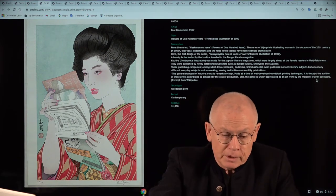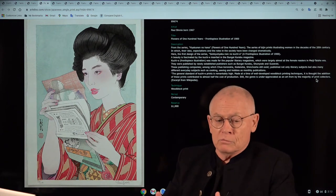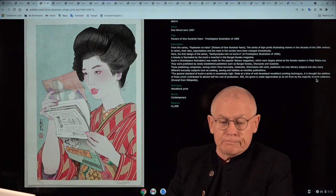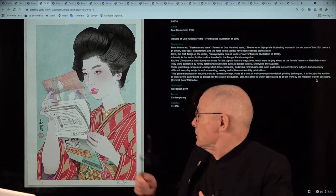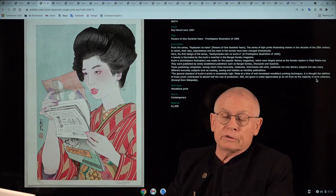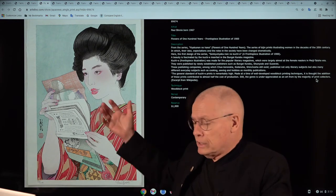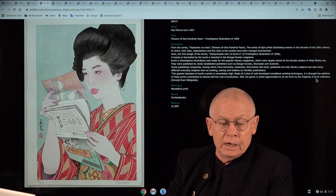Well, what does it show? Let's start with the title. The title is rather long, my friends: 'Flowers of a Hundred Years — A Frontispiece Illustration of 1900.' It shows a beautiful woman — the Japanese have a word for that — it's an old genre of Japanese woodblock printmaking. And she reads an old book; a woman from around 1900.